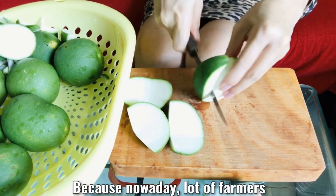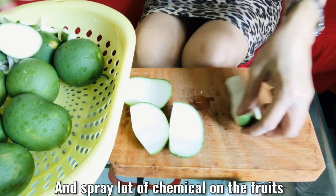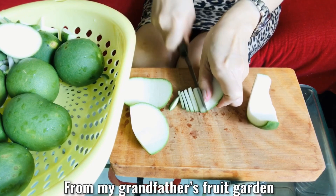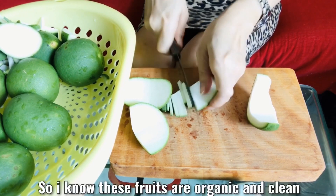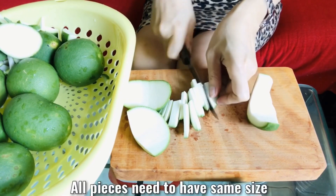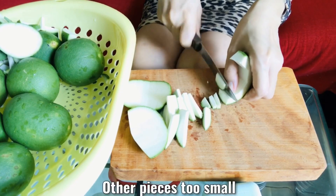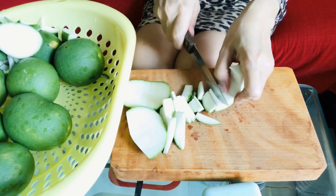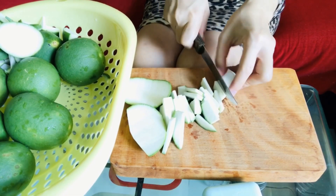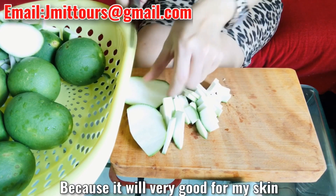Because nowadays, lots of farmers spray chemicals on the trees and fruits. All the baby pomelos I picked up from my grandfather's fruit garden, so I know the fruits are organic and clean. I am cutting pomelo skin — all pieces need to have the same size. We shouldn't cut one piece too big and others too small. Only ten baby pomelos, but I have to spend almost one hour to cut all of them. I love to drink this baby pomelo skin tea because it is very good for our skin.